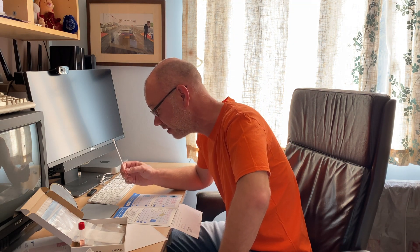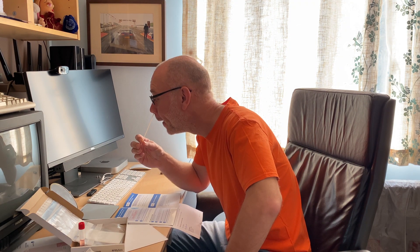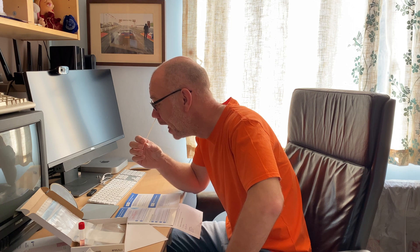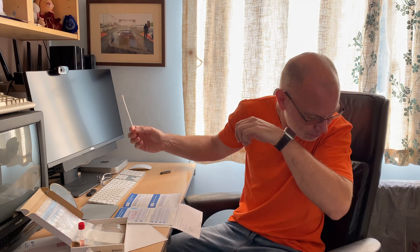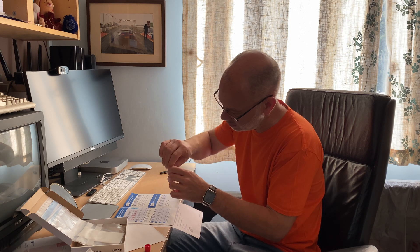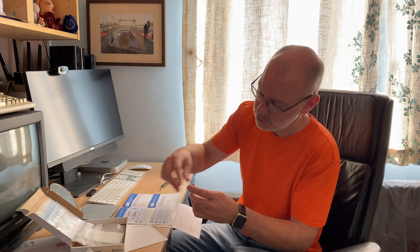Shoving it up your nose now — one inch, two and a half centimetres. Feels weird. Tickles. Counting through 15 seconds... okay, done. So we'll stick that in the vial. Now I've got to snap this off so it fits in the vial. What they should have said is use some scissors — I recommend you have a knife or a pair of scissors just to cut that off.